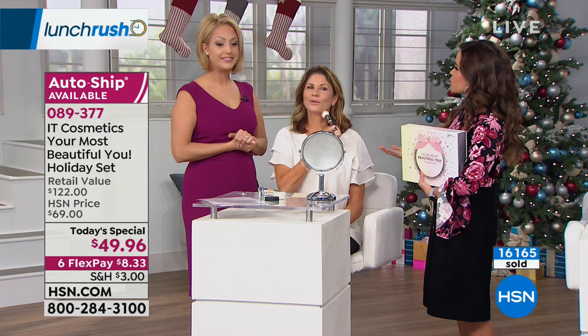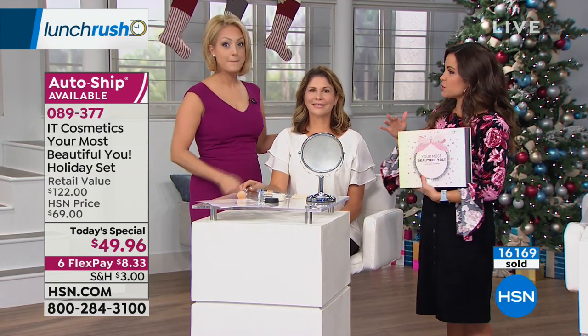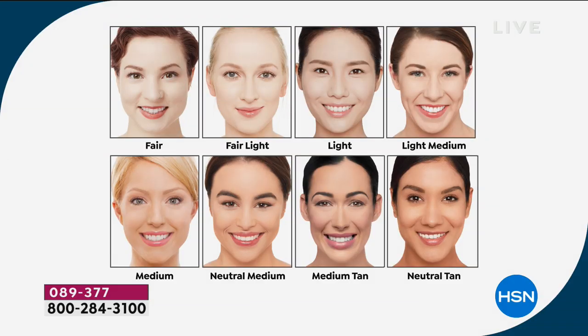Let's walk through the shades again. Fair is if you're really fair, ultra porcelain. We also have fair light if you've been between fair and light — and you still burn easily in the sun. Light is if you have a light skin tone with a bit more warmth. Light medium is the perfect blend of light and medium. If you think you're somewhere in the middle, medium has been our most popular shade since day one, and it's been our most popular shade here at HSN. We also have neutral medium. Medium tan is the perfect blend of medium and tan — that's been a hot request from so many of our IT girls.